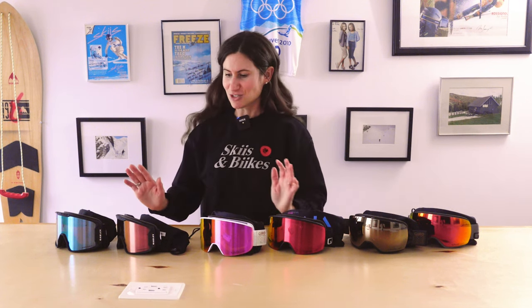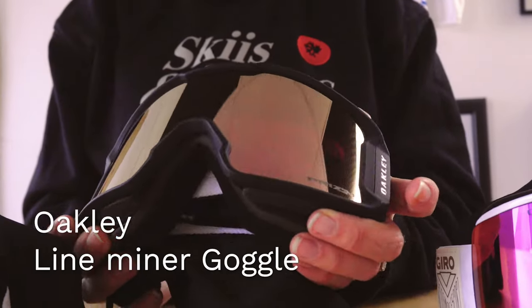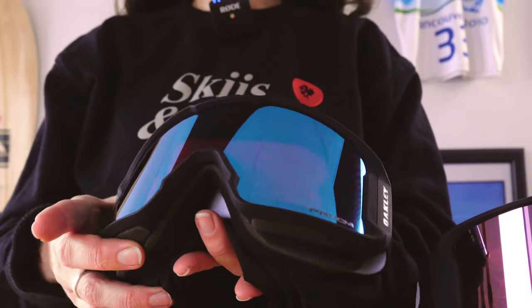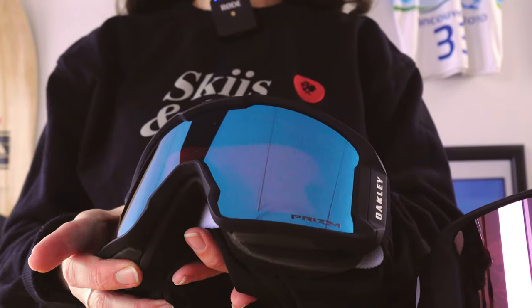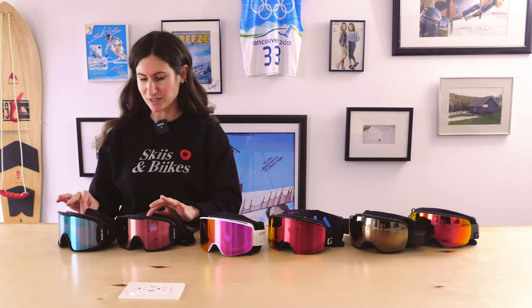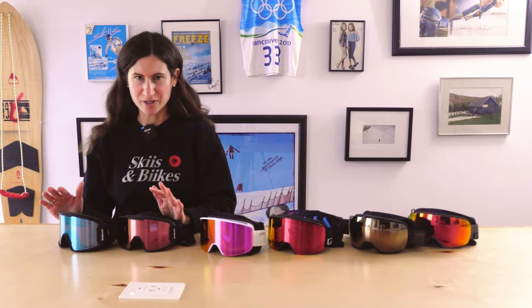Our next choice is the Line Miner from Oakley. These come with two lenses for $239. If you want the option with one lens, we have those as well — closer to $190. The two-lens version comes with two Oakley Prism lenses, so two premium lenses.